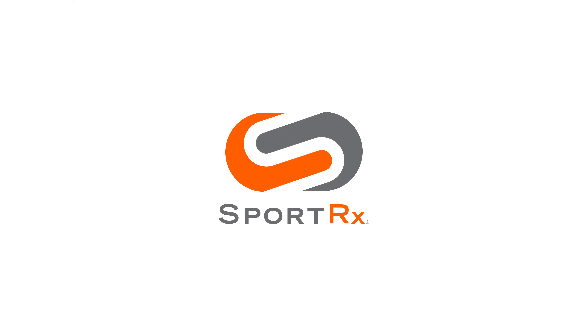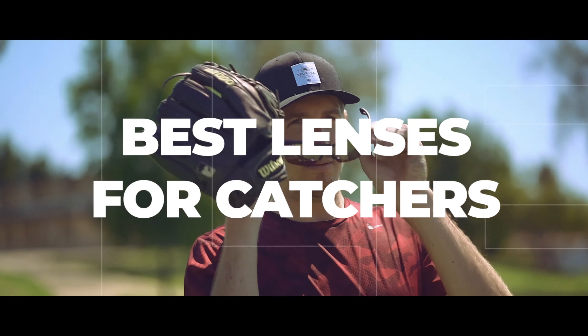If you're a catcher and you're wondering what the best options are for lenses in your eyewear, stick around. Hello and welcome to My Glass, I'm Tyler. Today we're going to be talking about the best lenses for catchers.